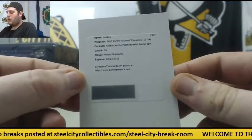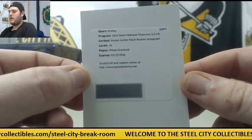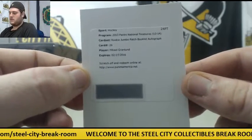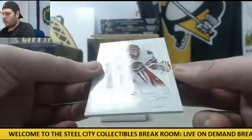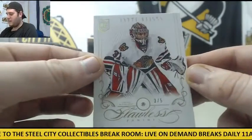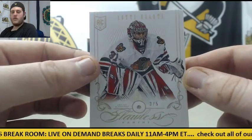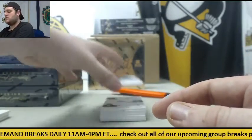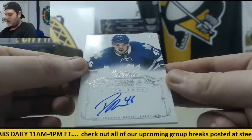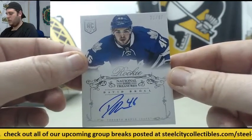Rookie Jumbo Patch Booklet Auto, Mikael Granlund. Rookie Artturi Ranta — Flawless, a little diamond right there, 3 of 5. Lots of low numbers coming out — love seeing those. 71 of 99, Rookie David Brohl for the Maple Leafs.